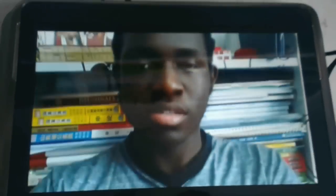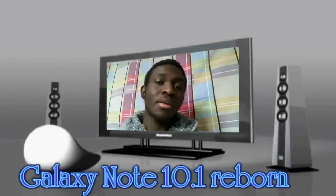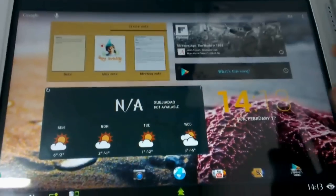Hey, what's up guys, Jason here. While the Galaxy Note 10.1 wasn't one of the most resounding Android tablets of the past year, it's still one of the best Android tablets around. Let's get started on why I think this is the tablet you should get over the Nexus 10. As you can see, the device runs a custom ROM.